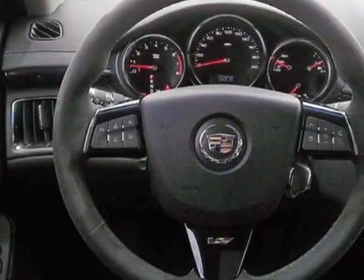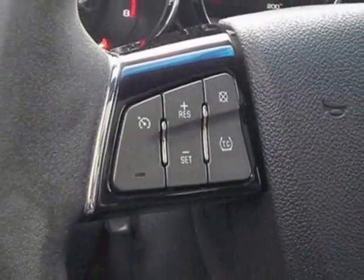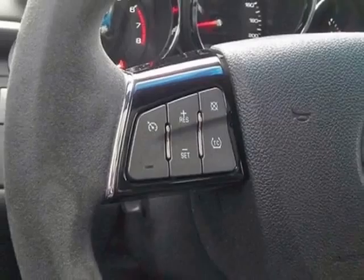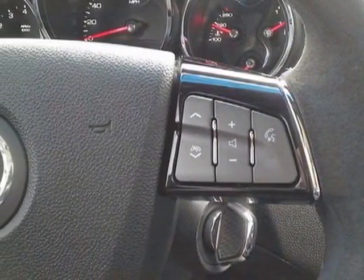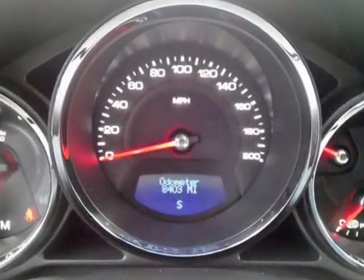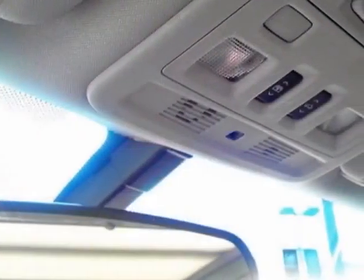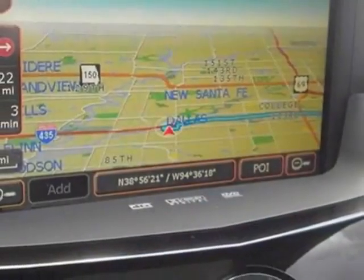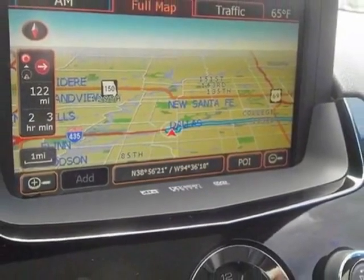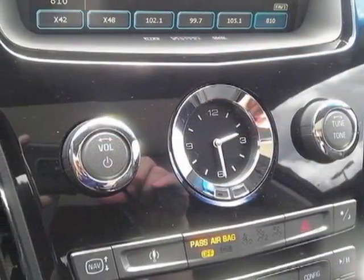Front wheels: 19 x 9.5 (48.3 cm x 24.1 cm). Rear: painted aluminum. Gas guzzler tax applies. Audio system with navigation: MFM stereo with CD-DVD player, MP3 playback, Bose 5.1 cabin surround sound 10-speaker system, and HDD-based navigation. License plate bracket front. Seats: Recaro performance.